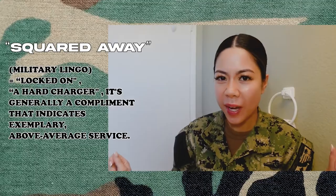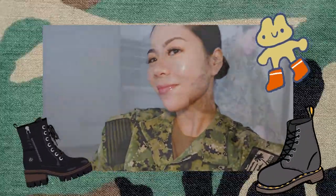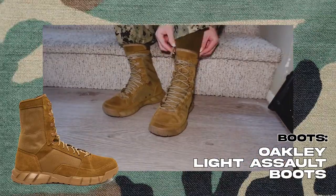How do I look? I'm good to go — squared away! Now let's go put on the boots. I'm a little extra so I had to get these Oakley Light Assault boots. They're super comfy, worth it, and highly recommended.